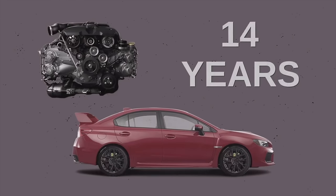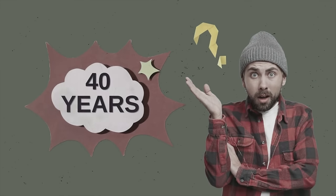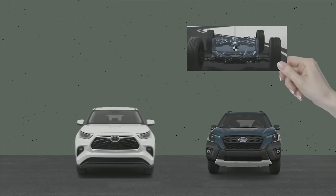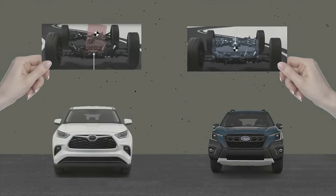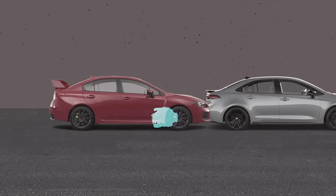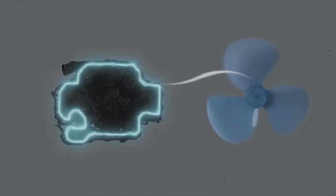Subaru has been outfitting its vehicles almost exclusively with boxer engines for over 40 years — the one exception being the EN engine series used in Subaru kei cars and trucks. One of the most important benefits of the boxer engine is its low center of gravity, making it more stable and responsive than traditional inline or V engines, and safer too. In a frontal crash, the engine is more likely to drop below the passenger compartment instead of into it. Another benefit is the cooling system — because of the engine's horizontal profile, oil and coolant remain more evenly dispersed throughout rather than sinking down as in an inline or V engine.